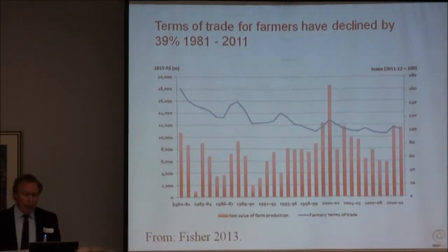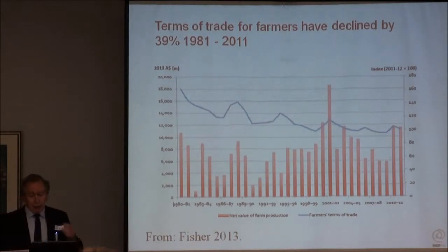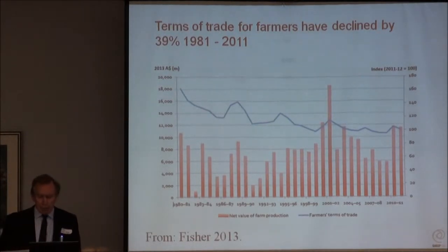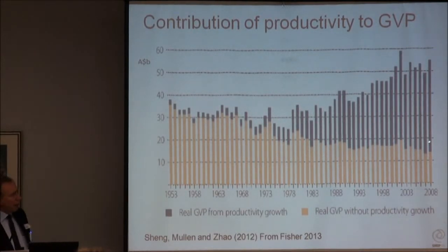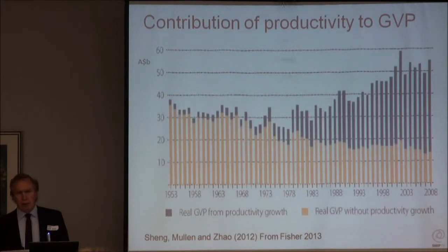Let's look briefly at where the industry is at the moment. No surprises here - over the last 30 years or so, the terms of trade for agriculture have decreased by 39%, and they're not going to stop there. It is a relentless, grinding decrease. The red histograms show agricultural production not really changing, but terms of trade are. Here is your gross value of production declining without innovation - and this is the big wedge of innovation. That productivity gain from research and applying research is what keeps agriculture afloat. And if we stop that innovation, we've had it.